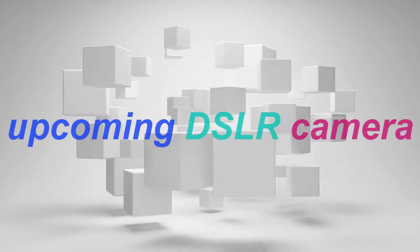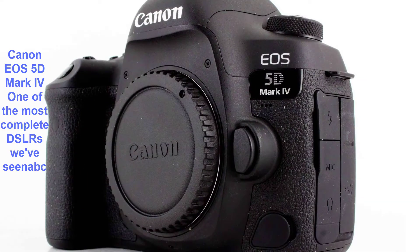Welcome to my channel. Upcoming DSLR camera: Canon EOS 5D Mark IV.